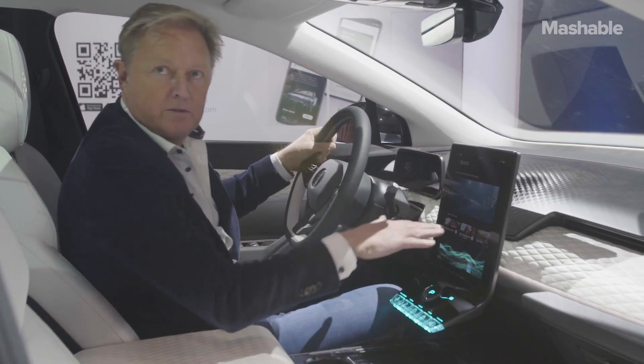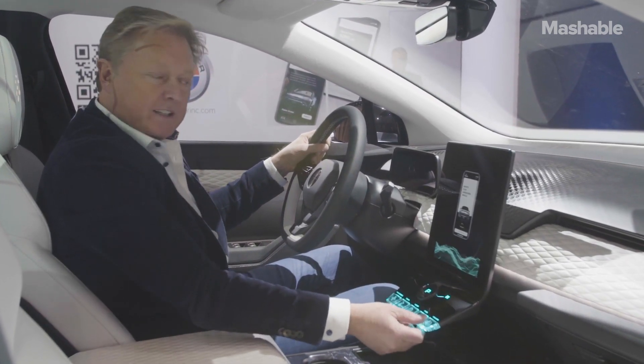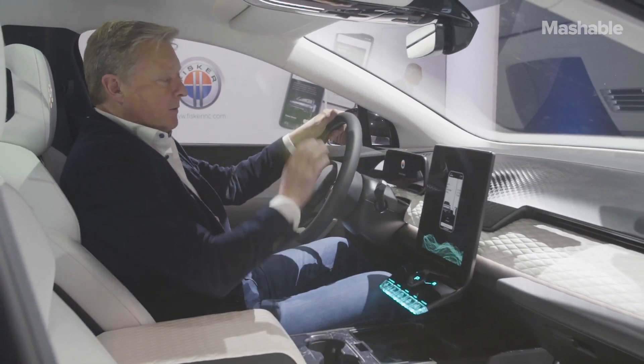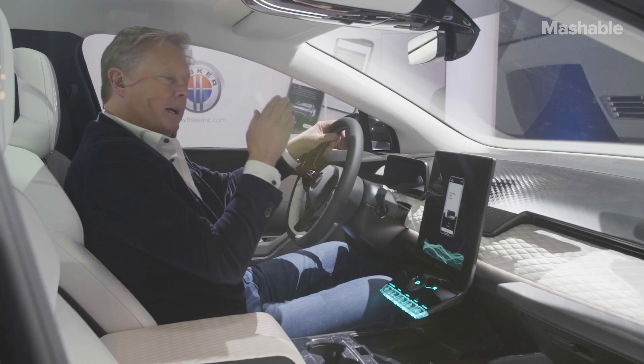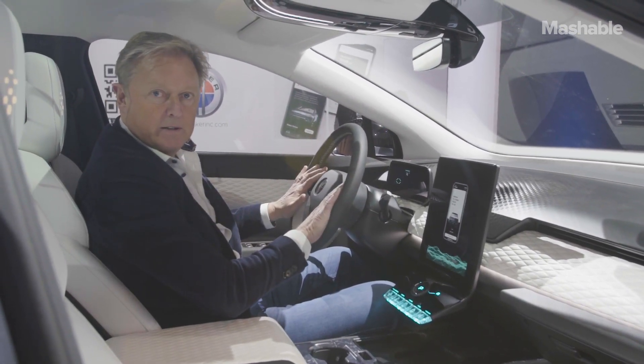Because when you drive a car, the road might be a little bumpy and you want to be able to quickly reach out to something. We also have a small screen in front of the driver where you can see basic information like speed, charging, etc. And of course you've got a few buttons on the steering wheel as well.